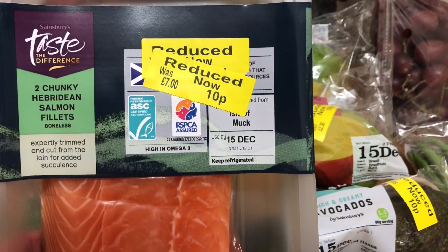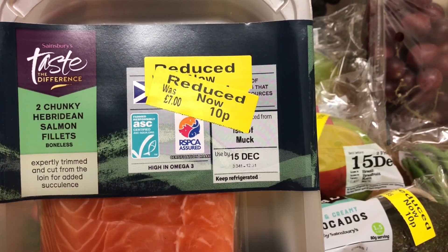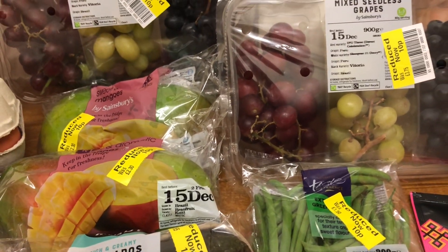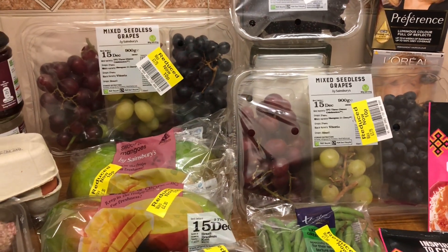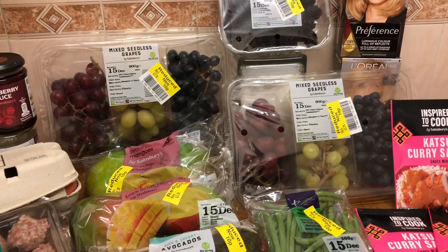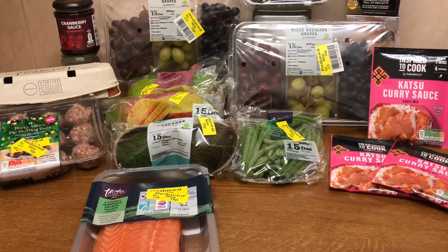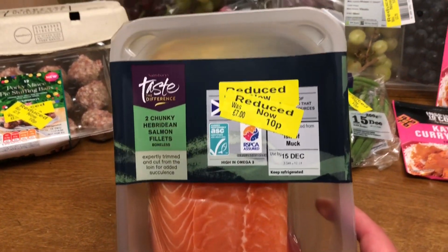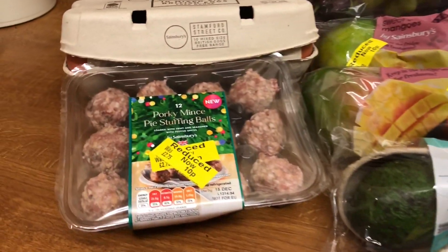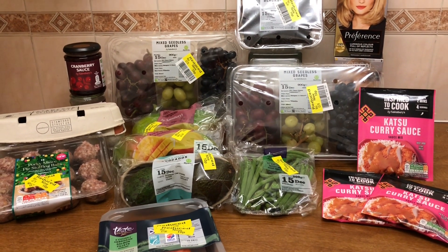Salmon - two chunky Hebridean salmon fillets, £7 down to 10p. So all in all, with my £5 worth of nectar points, the whole thing cost me £15. Lovely - look at those. Salmon and green beans, little pork stuffing balls. See what we can make with that.